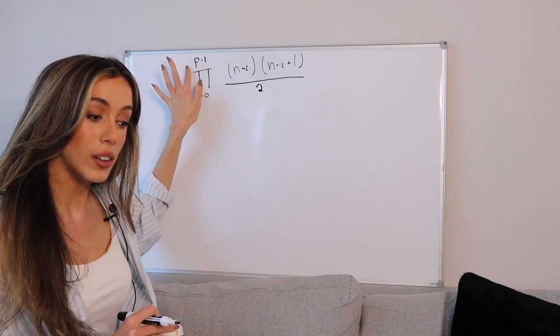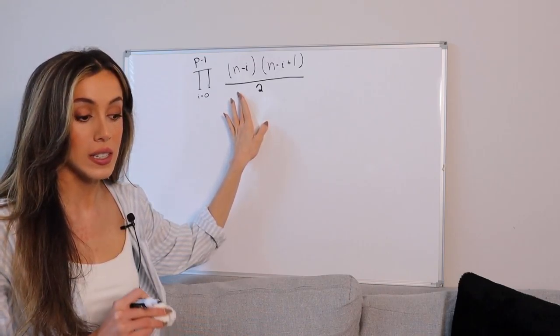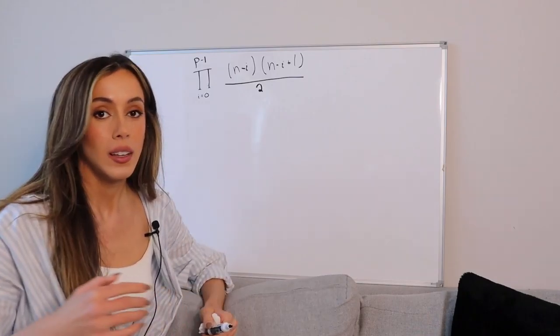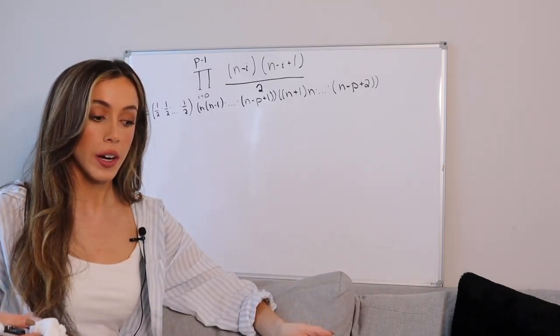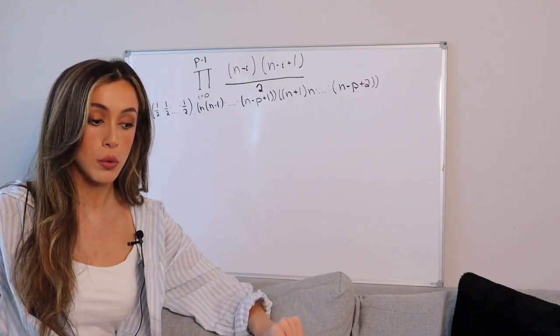We will now use this closed formula to find a formula for the product of a finite set of decreasing consecutive triangular numbers. P is the number of consecutive triangular numbers in this set. There are p numbers of one-halves, one for each triangular number; therefore, we can simplify this part to 1 over 2 to the power p.